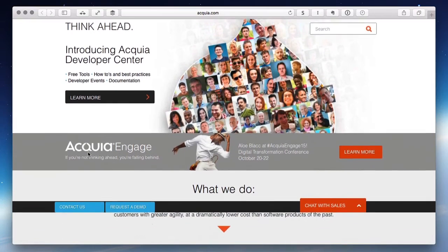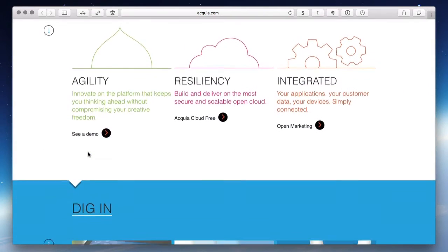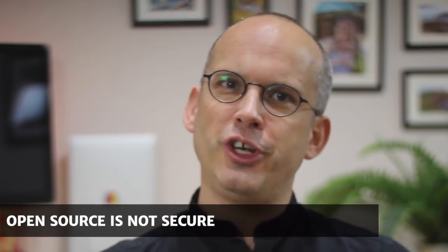Now, there are also experts like Acquia who specialise in providing Drupal hosting — hosting that scales and remains reliable under even the heaviest of loads. These experts could also help with another criticism levelled at open source: that of security.